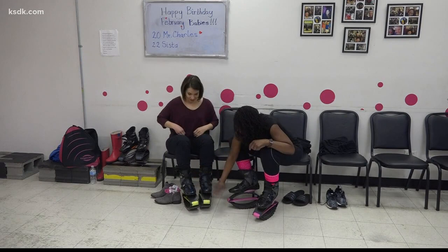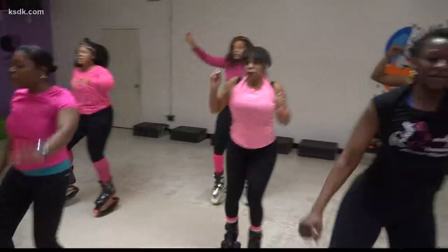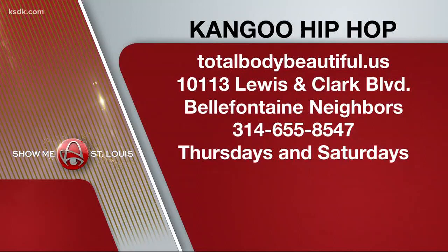She convinced me to try on the boots, and I kind of felt like a toddling toddler. Oh my gosh, I'm tall! The thing is, you just have to keep moving — standing still is probably the most difficult thing. Here I go. She says get in the boots and just start moving. It's a workout class that puts some pep in your step.